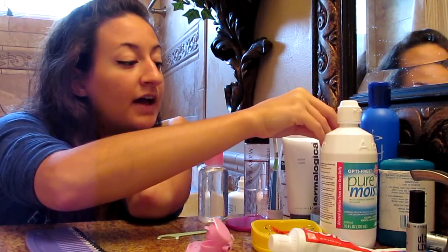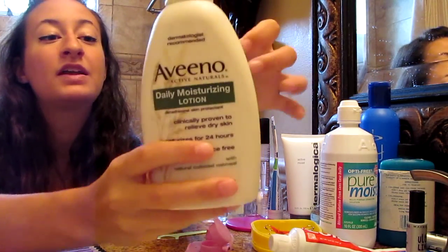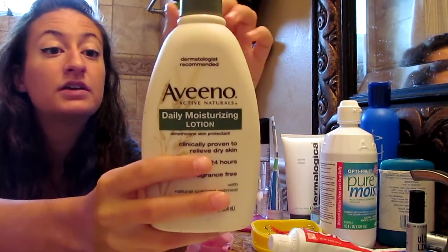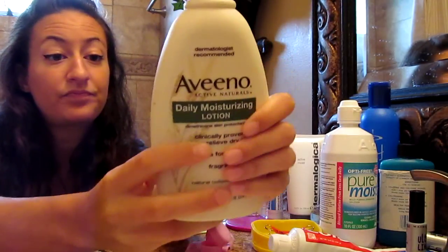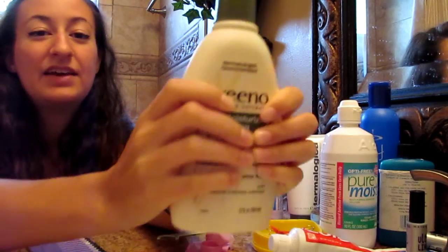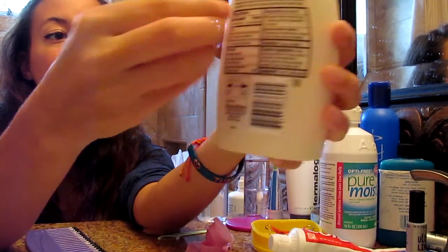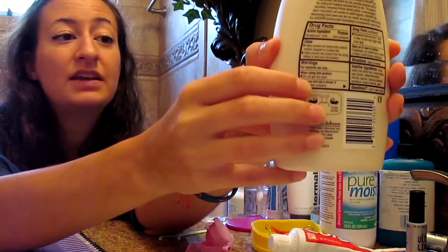And then if I need to put lotion on — which I normally do, on my legs — I will use my favorite. This is another product that I will go out of my way to purchase when it comes to toiletries: the Aveeno Daily Moisturizing Lotion. I find that this works the best. I love how this feels — it's a little rubbery and soft, and I love it.